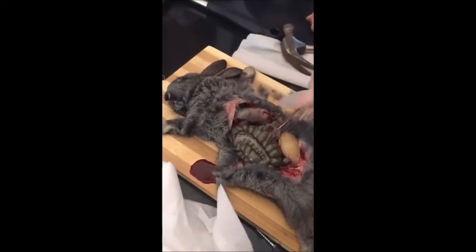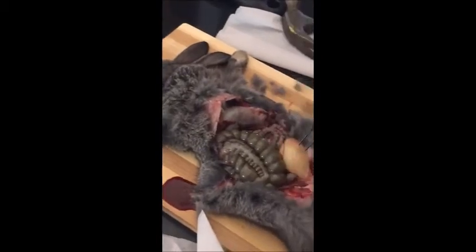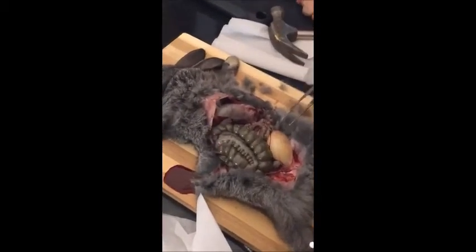The large intestine is the final organ in the digestive system. And this is the urinary bladder — it's storing urine. Can you see? It's filled with urine now.